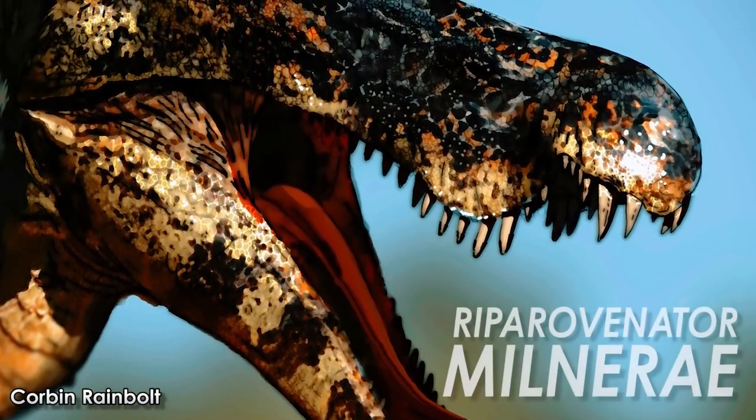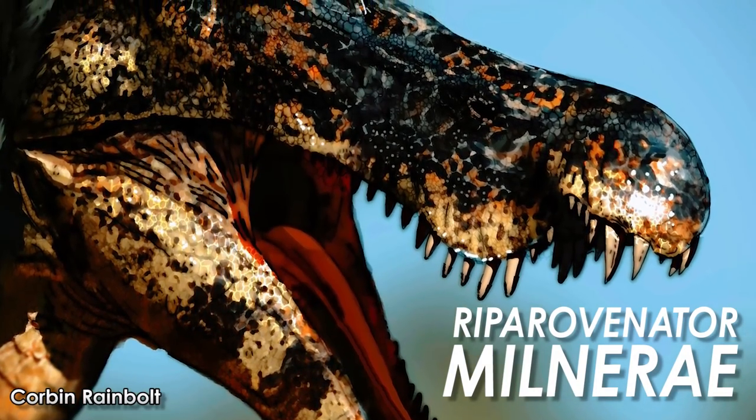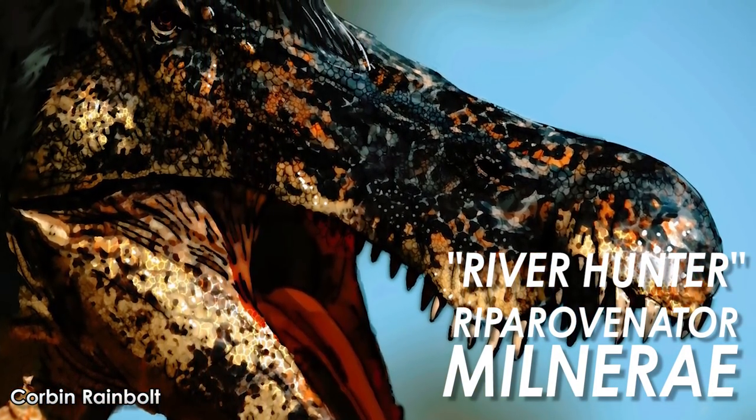They gave it the name Riperovenator Milnerae — Riperovenator meaning River Hunter, and Milnerae referring to Angela Milner, the paleontologist who described Baryonyx, and who sadly passed away recently.